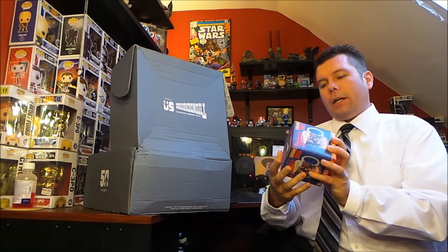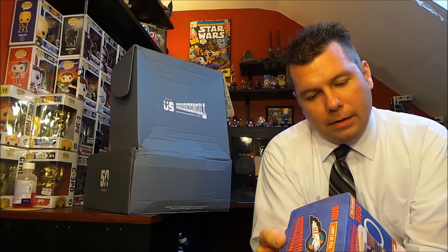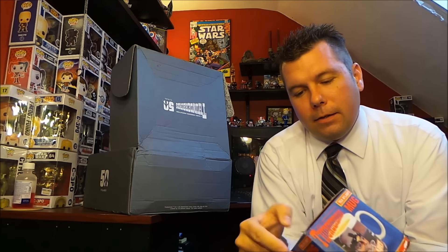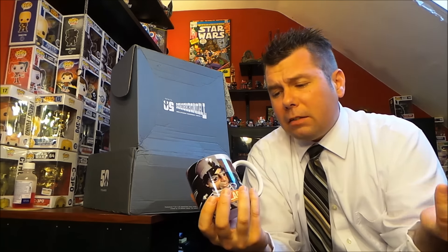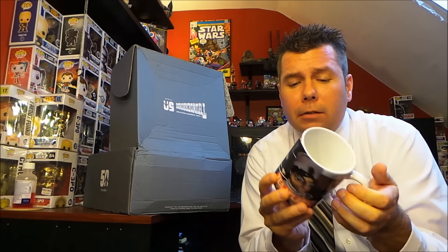Next up we got a Thunderbirds mug and it says 'Team Lady' on it. It's got the picture on both sides. It's a mug — I've got a lot of mugs — it's a kind of cool mug, but still a mug.